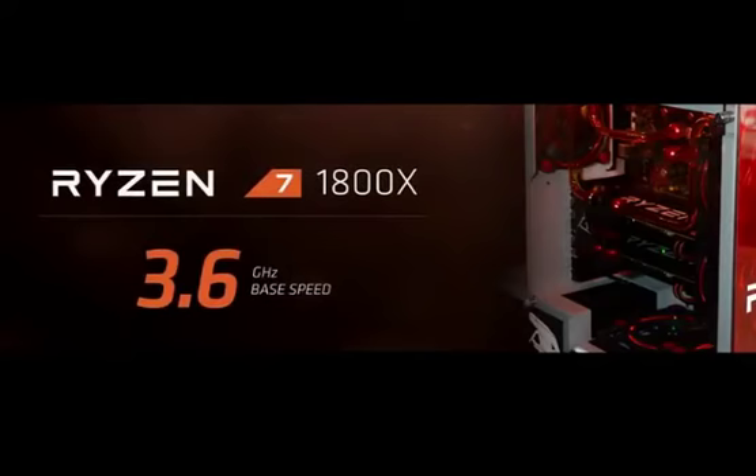The 1800X has a base clock frequency of 3.6 gigahertz. We really looked at how do we tune this processor technology, and it brings the boost all the way up to 4 gigahertz. What do you guys think of that?